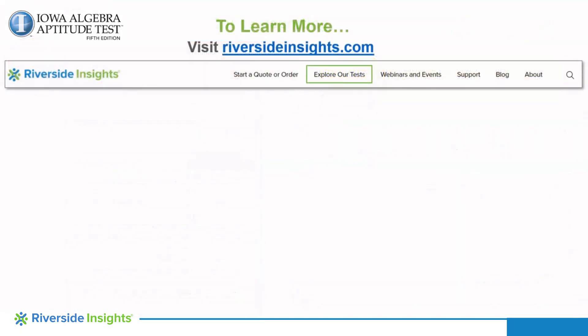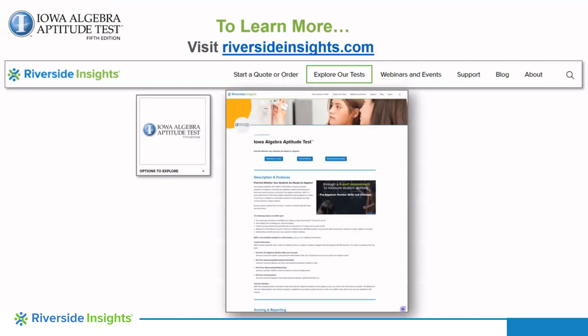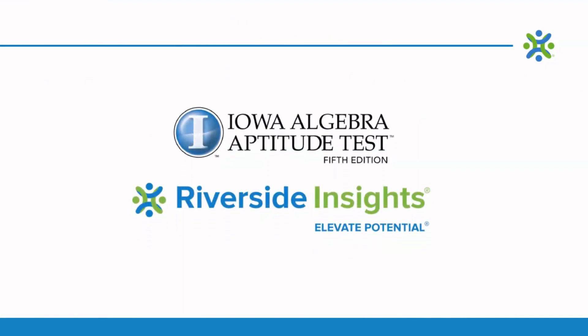To learn more about the Iowa Algebra Aptitude Test, please visit RiversideInsights.com and click Explore Our Tests. There you will see a tile for Iowa Algebra Aptitude Test. Click the tile to be taken to the Iowa Algebra Aptitude Test page for more information. Thank you for your time today and hearing about Riverside Insights and the Iowa Algebra Aptitude Test, what it measures, and the value it can provide you and your students. Please contact your assessment consultant to know more about how the IAAT can support your students and elevate their learning potential.